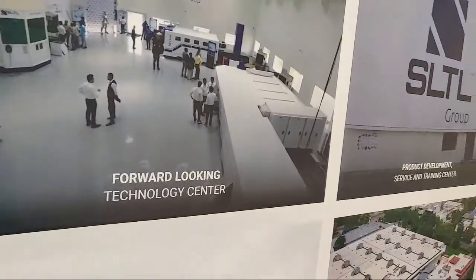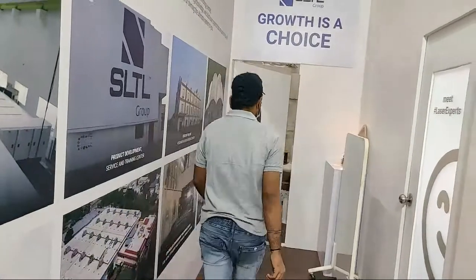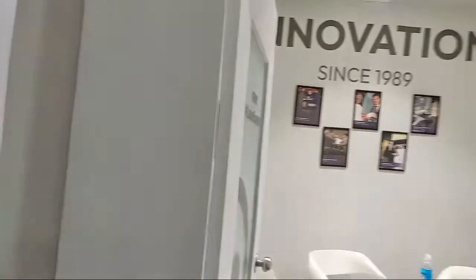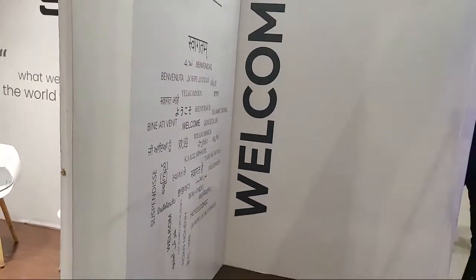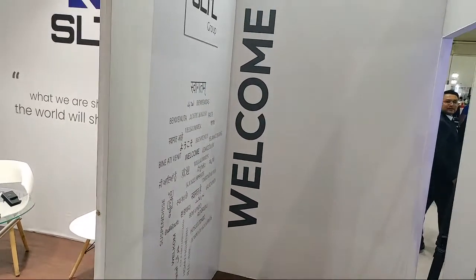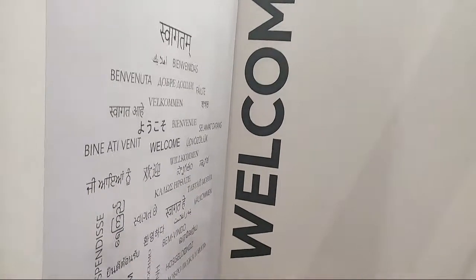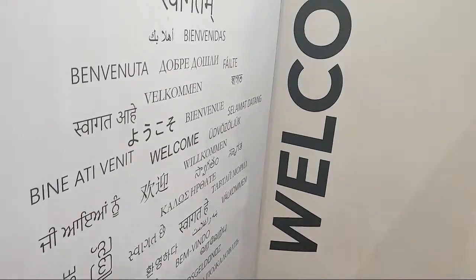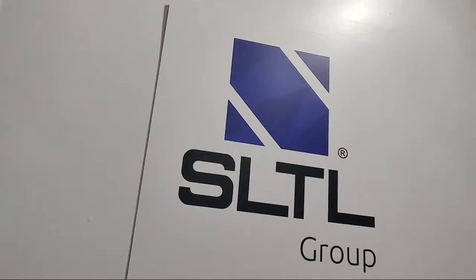So this is a small walkthrough of our booth at IMTEX. We hope to meet you all here to interact about your specific needs and how lasers can help you outperform in your applications and industries. One day to go — join us at BIEC, Bengaluru if you haven't already. For more, you can contact us or email us at mkt@sltl.com. Thank you and have a great day.